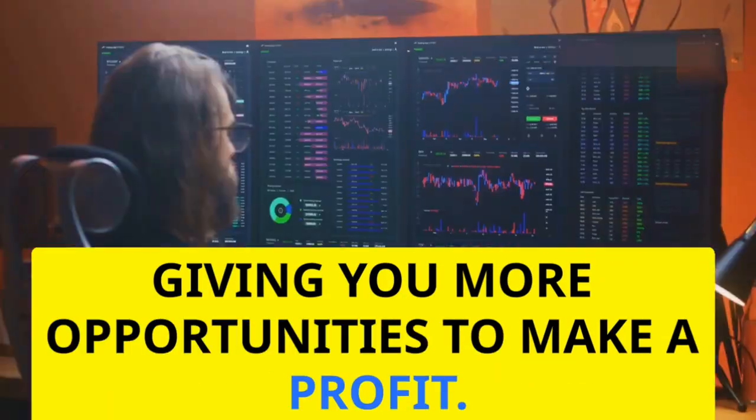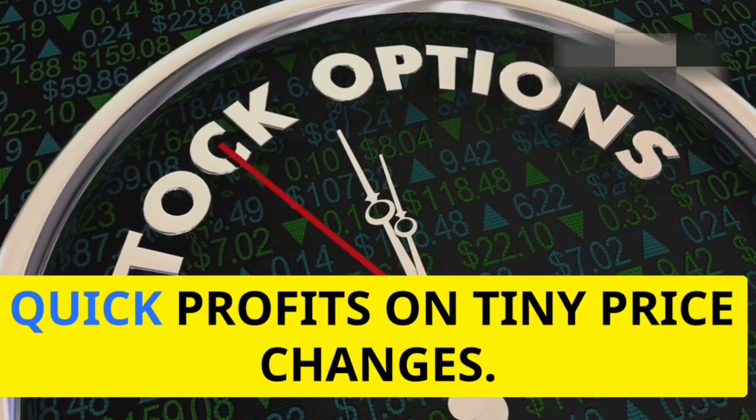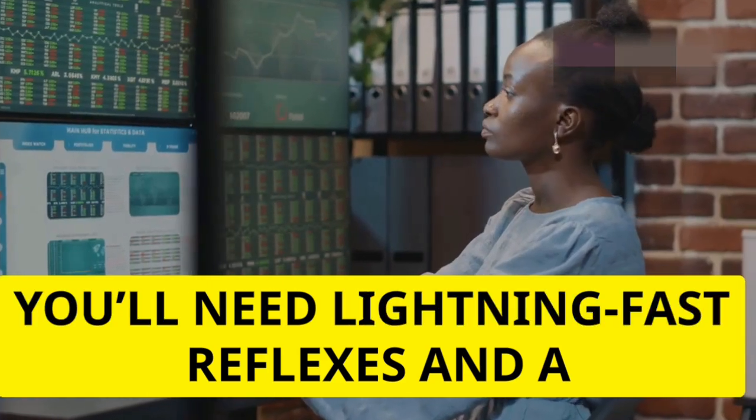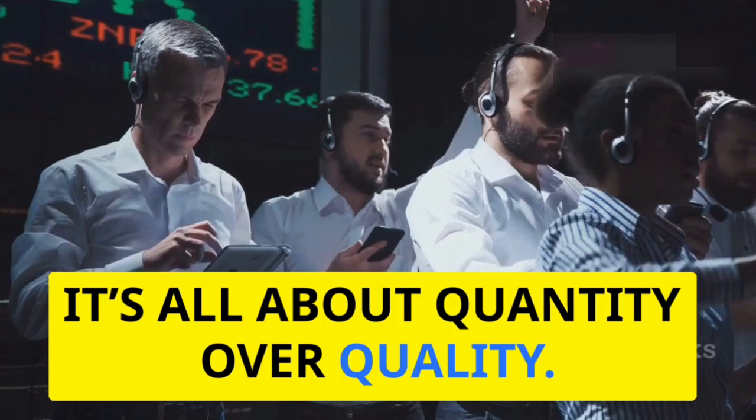Next, let's talk about scalping. This strategy focuses on making small, quick profits on tiny price changes. You'll need lightning-fast reflexes and a solid trading platform. Remember, it's all about quantity over quality.